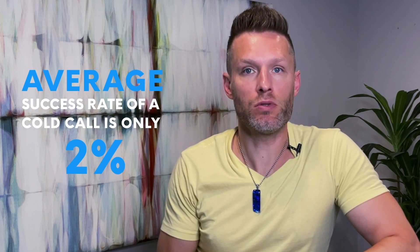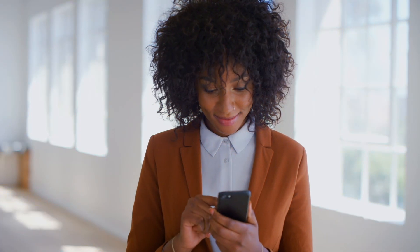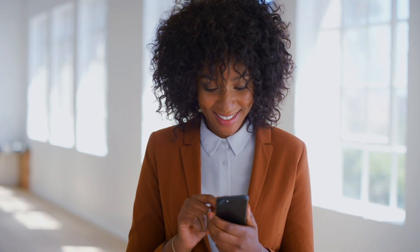Sales are built on relationships and obviously you have to talk to your leads to build those relationships. So what do you do when you can't even get the leads on the phone anymore? According to tech.co, the average success rate of a cold call is only two percent, making it incredibly hard to build those relationships and close sales when people just aren't answering.